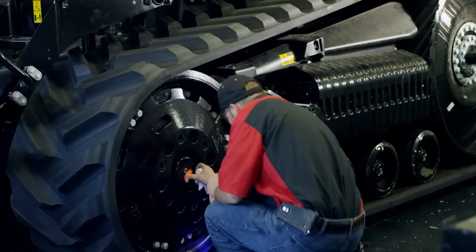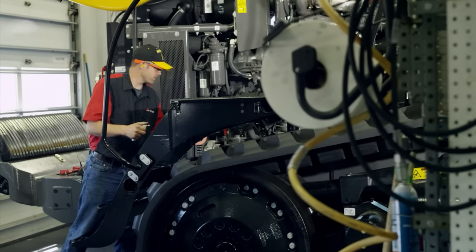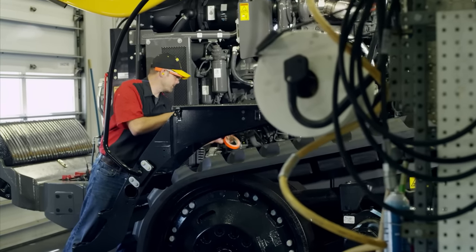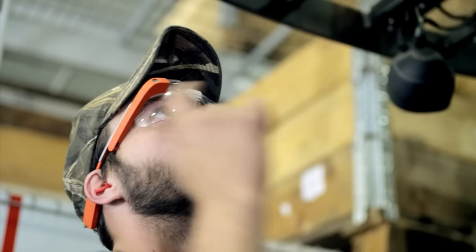Google Glass provides freedom for inspections as tablets are not required. Take picture. Proceed. Making communication between shifts easy using the cloud.